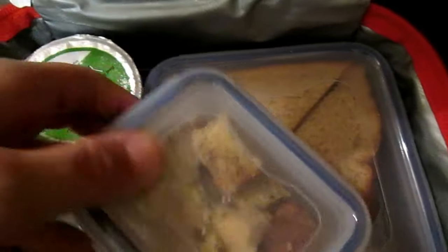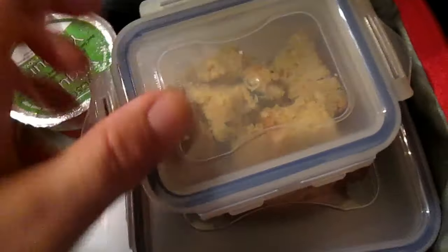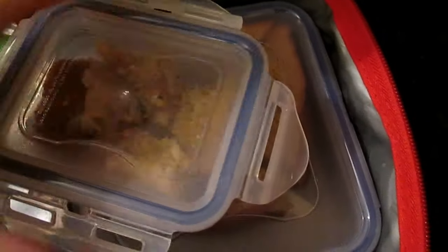I made homemade zucchini bread, and for her sandwich it's another fake ham and cheese.